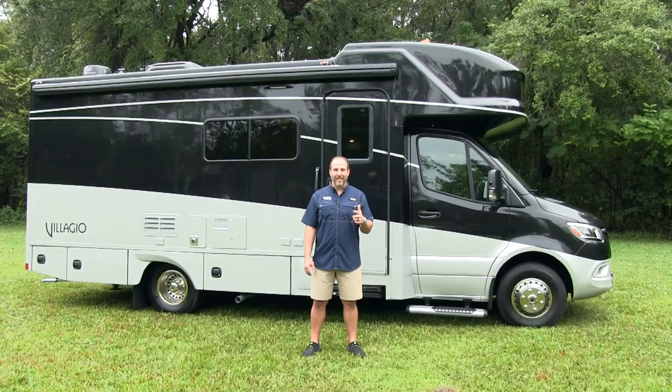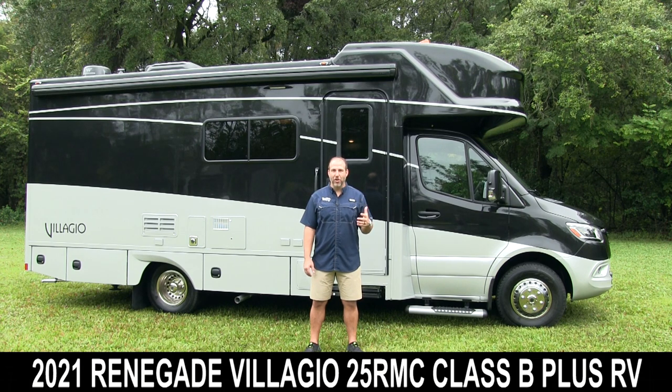Hey, my name is Nick. I'm with Sunshine State RVs in Gainesville, Florida. We have one of the largest selections of new Class B RVs in the whole United States, but today I want to show you this Renegade Bellagio. This is one of the top-selling, highest-quality, best Class B Pluses on the market. It's not much bigger than a Class B, but it has a lot more space and size. It's on a Mercedes chassis — a phenomenal B Plus RV.